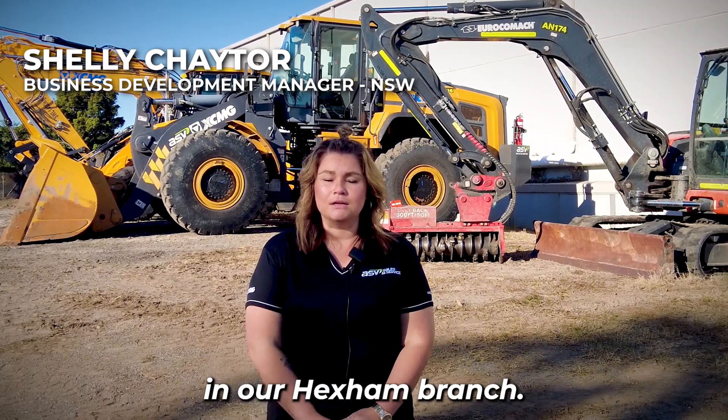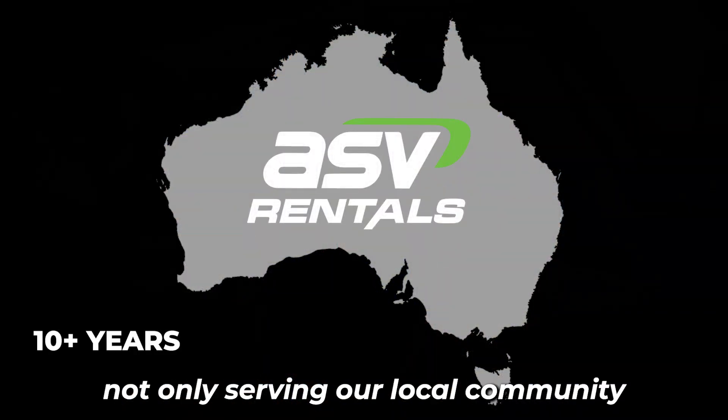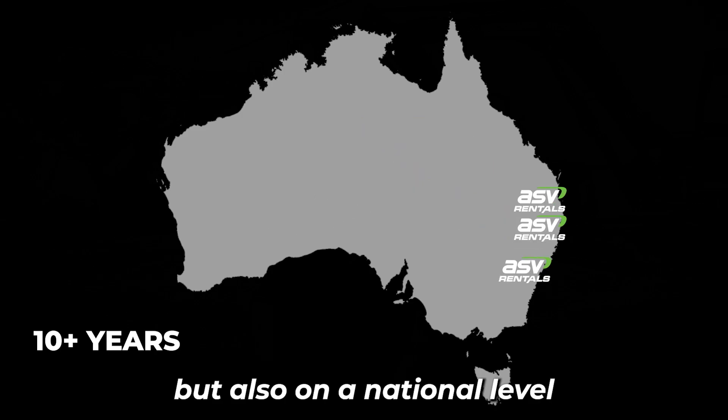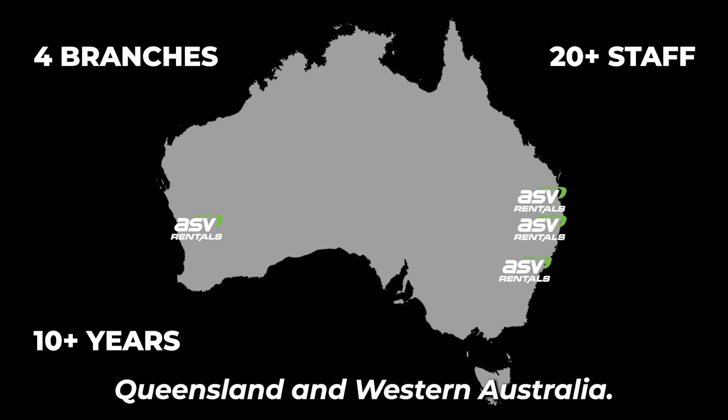Hi guys, Shelley here from ASV Rentals. I'm your local business development manager here in our Hexham branch. ASV Rentals has been operating for over 10 years, not only serving our local community here in Newcastle, but also on a national level with over 20 qualified staff and four branches across New South Wales, Queensland and Western Australia.